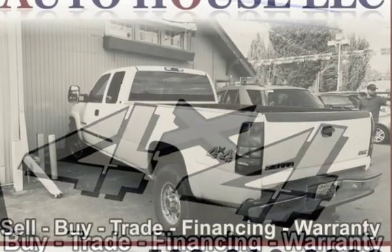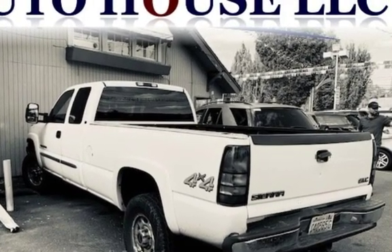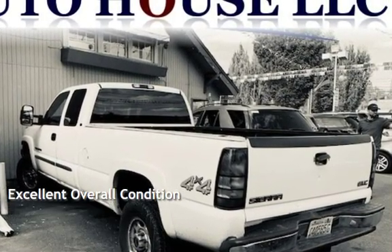This GMC has less than 338,000 miles on the odometer. This vehicle is in excellent overall condition.